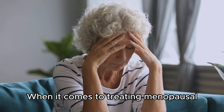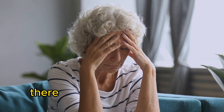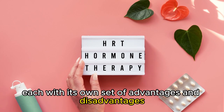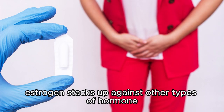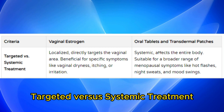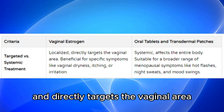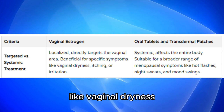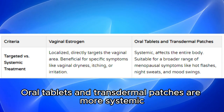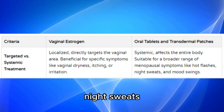When it comes to treating menopausal and post-menopausal symptoms, hormone therapy is often the go-to solution. Let's explore how vaginal estrogen stacks up against other types of hormone therapy, like oral tablets and transdermal patches. Vaginal estrogen is localized and directly targets the vaginal area, beneficial for specific symptoms like vaginal dryness, itching, or irritation. Oral tablets and transdermal patches are more systemic and affect the entire body, suitable for a broader range of menopausal symptoms like hot flashes, night sweats, and mood swings.